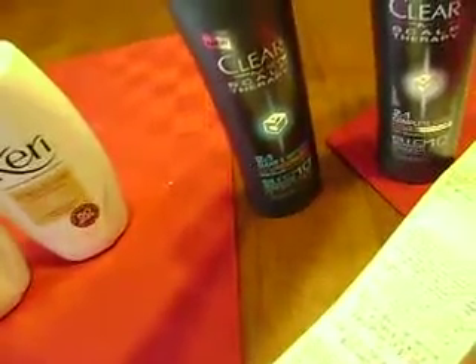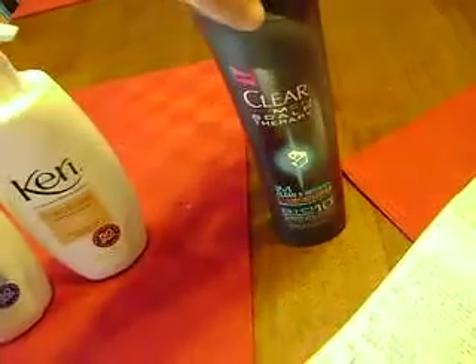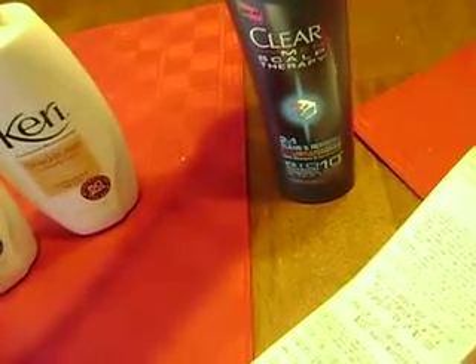And then the Clear — I did the men's. I've heard that the keratin or the Moroccan, but my store didn't have any. So I just used the men's to get the $3 peelies. They're $4.99 each, and I had $6 in coupons making them about $4.00. And then I got $4.00 back, so they were free.